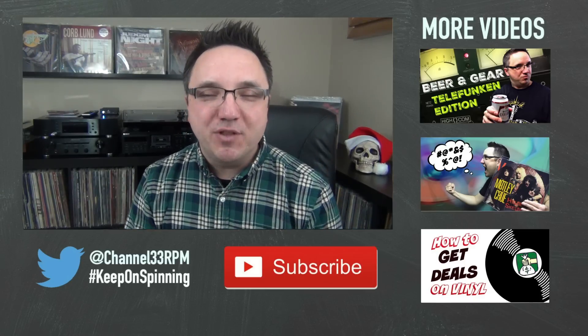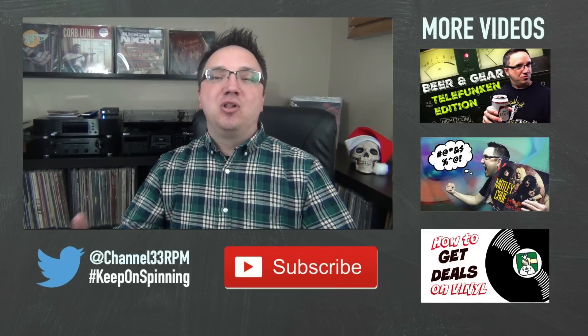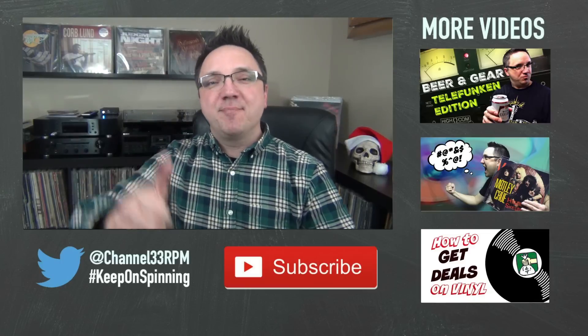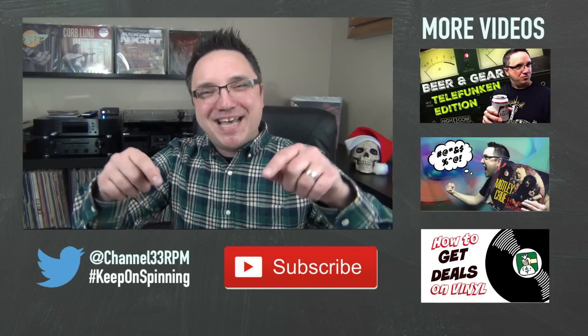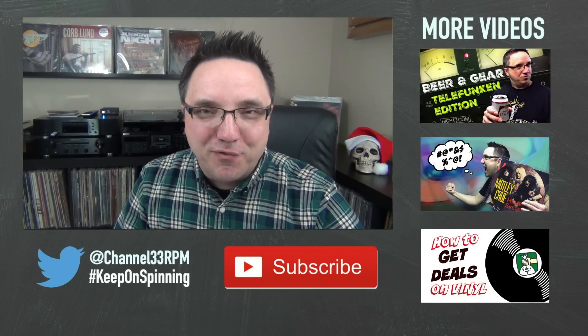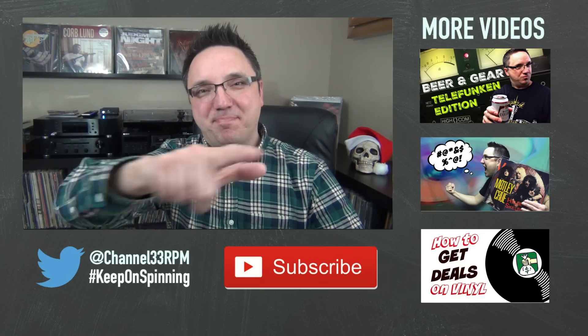Let me know what you thought of today's video in the comments below. If you have more pet peeves, leave those as well — I think we all love reading this kind of stuff. If you enjoyed this episode, leave a quick like. If you haven't subscribed yet, click that button so you never miss another episode. Until next Sunday, vinyl friends — keep on spinning.